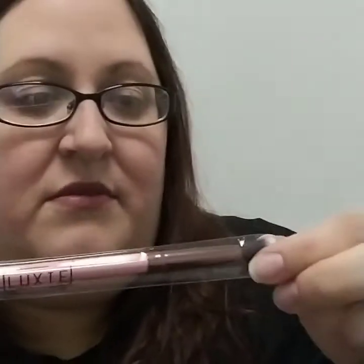Okay, a brush — a brush by Luxie. This is a pretty nice brush.